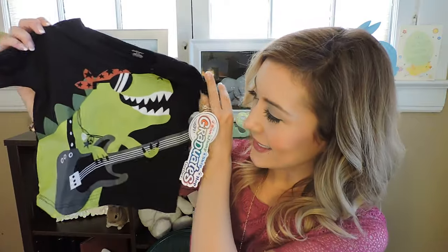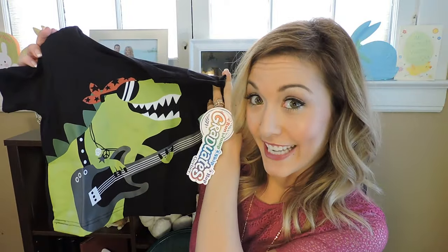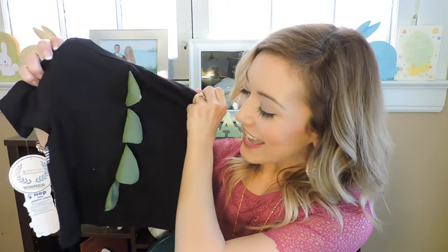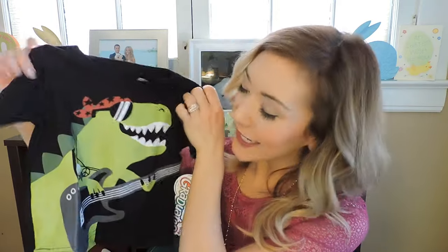Also dinosaur themed — I found this shirt at Target that has a little rock and roll dinosaur on the front. But then look at the back — it has actual little dino spikes. I just loved it. I'm not sure if he'll wear this at the party because we also got him a hoodie with dino spikes for his birthday, but this is definitely a good backup plan.